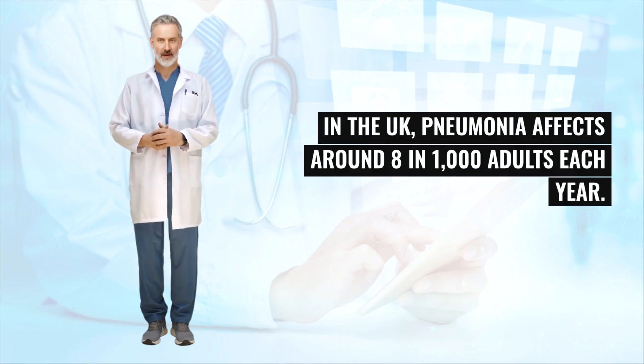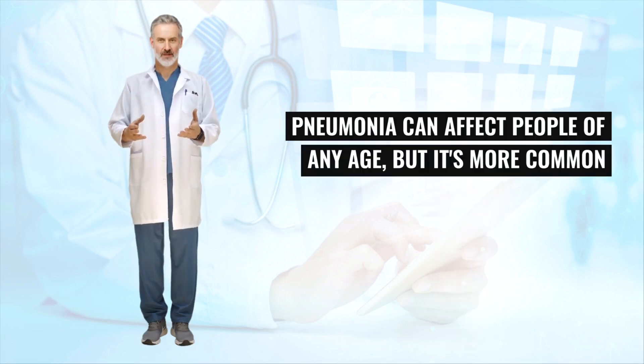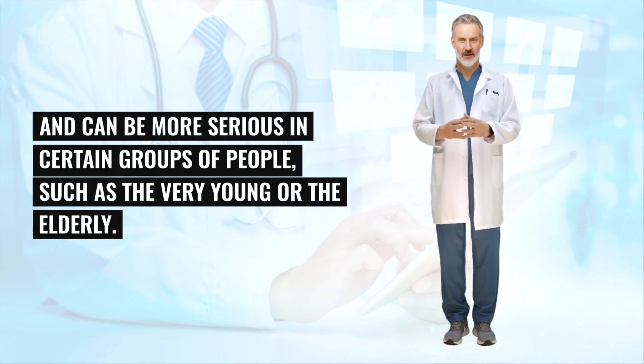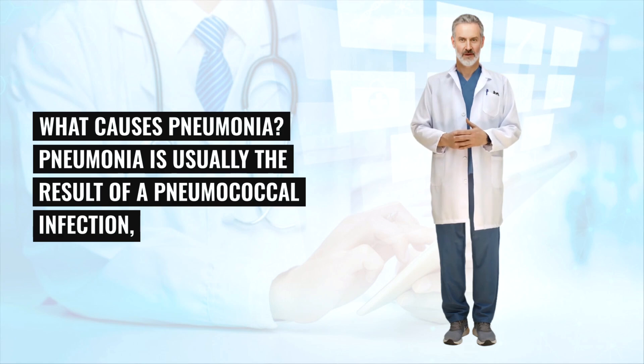In the UK, pneumonia affects around 8 in 1,000 adults each year. It's more widespread in autumn and winter. Pneumonia can affect people of any age, but it's more common and can be more serious in certain groups, such as the very young or the elderly. People in these groups are more likely to need hospital treatment if they develop pneumonia.